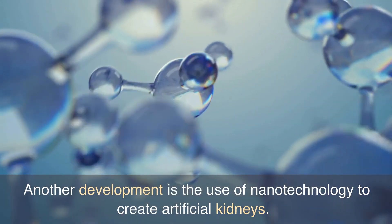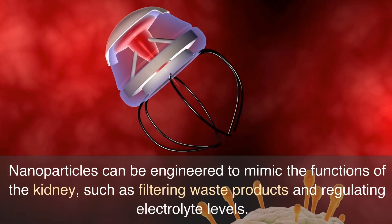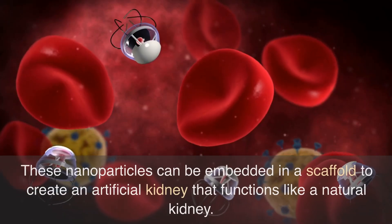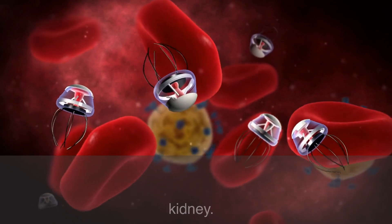Another development is the use of nanotechnology to create artificial kidneys. Nanoparticles can be engineered to mimic the functions of the kidney, such as filtering waste products and regulating electrolyte levels. These nanoparticles can be embedded in a scaffold to create an artificial kidney that functions like a natural kidney.